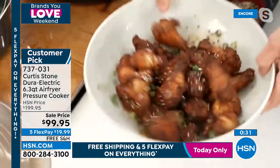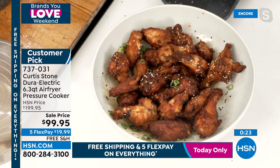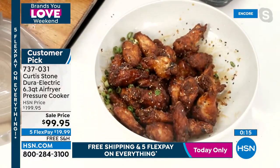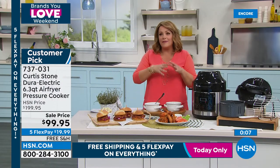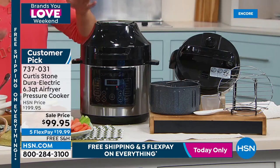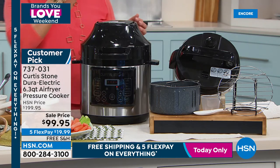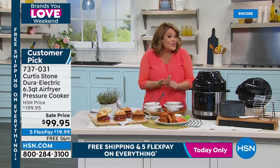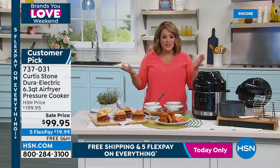Air-fried wings — guilt-free, delicious, crispy outside, juicy center. Or pressure cook for flavors like you've been cooking all day, then finish with the air fryer lid for golden color on the outside. You could put a whole chicken in there. Five flex pay — only a $20 bill to get it home. Great gift for anyone moving into their first apartment or a college student. Set it and forget it — come back from work with dinner cooked.